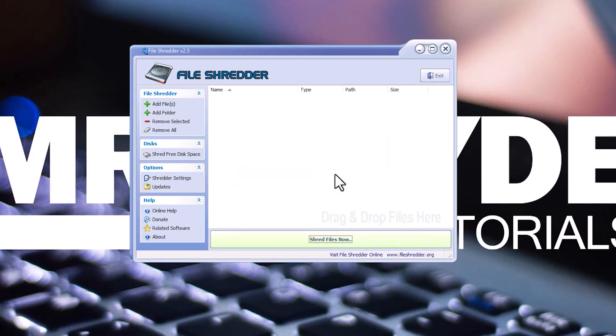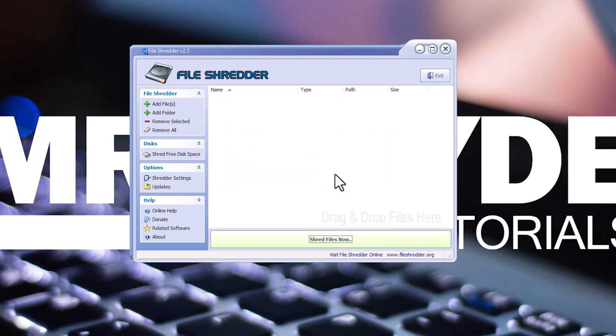Click OK if you are sure what you are doing. And that's it! All your selected folders and files are now beyond recovery.